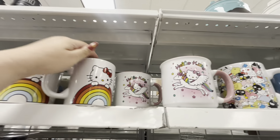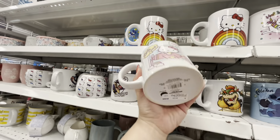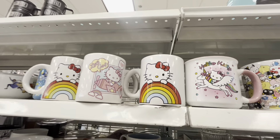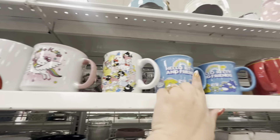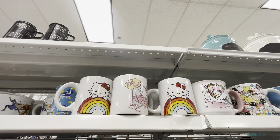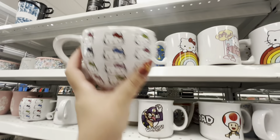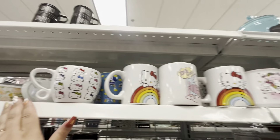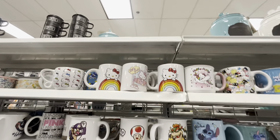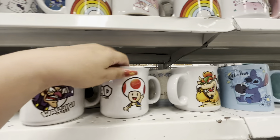The mugs are $5.99 — they have the rainbow, the airplane, a set with all the characters. I feel like Hello Kitty popularity is going down a little — what do you think? They also have one with pink inside, a cute little handle. And they have Super Mario mugs too — Waluigi, Toad, and Bowser.